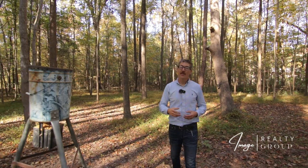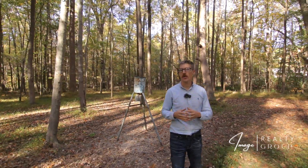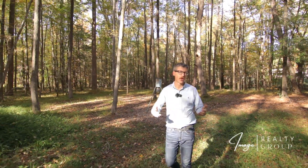Thanks for checking out our newest listing. If you're an avid hunter or would like some homesteading experience, this is a great spot to check out. Our contact information is in the description below. Look forward to hearing from you.